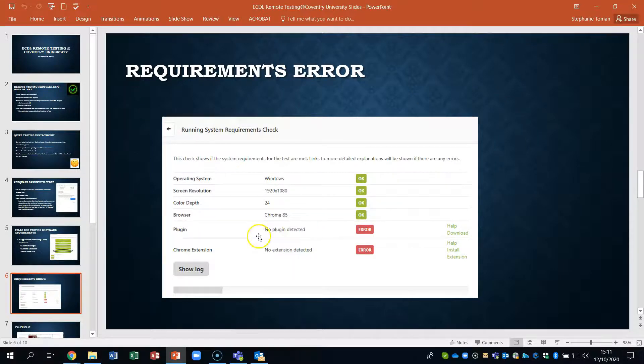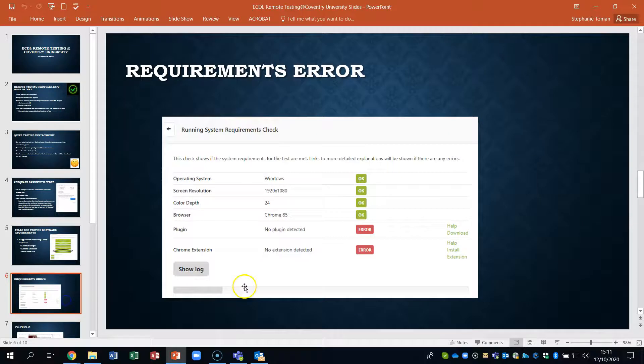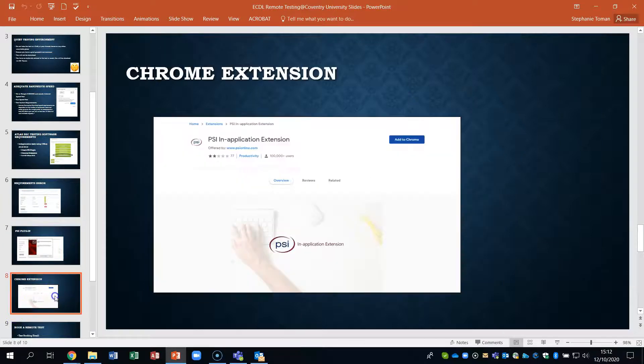If you do have error problems coming up, you have these areas where you can find the necessary plugin and Chrome extension. Remember, sometimes in the corner when you're on a test you'll see a pop-up, so you have to allow pop-ups through to let the platform in. When you run the PSI plugin, you'll have to run the wizard — it's fine, it's very safe. When you go to the Chrome extension button, it will give you the option to add the Chrome extension to the test.